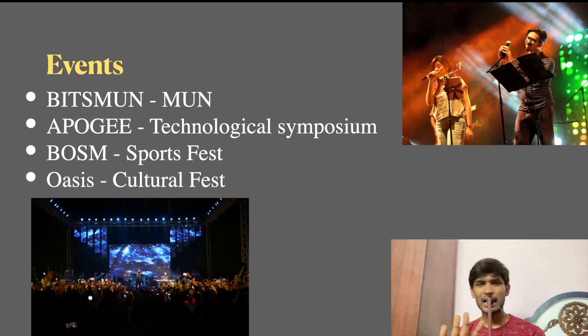Let's talk about the events at BITS Pilani. BITS Moon is a Model United Nations — consider it a debate event. It is one of the biggest in India where you gain knowledge, public speaking skills, and debating skills. Apogee is a Technological Symposium — basically a technical fest. There is also a sports fest and Oasis, which is a cultural fest — one of the biggest cultural fests in India.